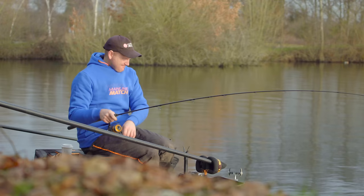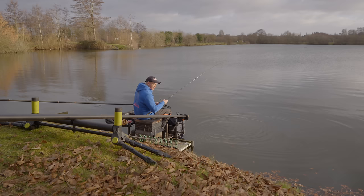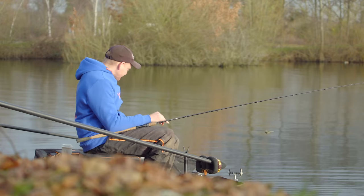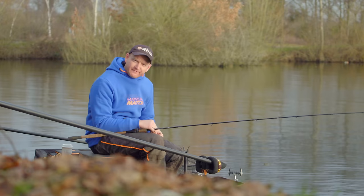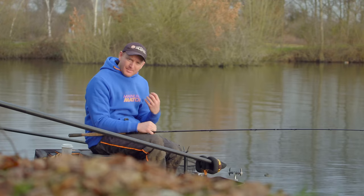Finally gang, the days are getting longer, the temperatures rising and one thing is for sure, the fish have certainly woken up. Today I've brought you to one of my favorite commercial fisheries in the winter and springtime, Messingham Sands, and the main reason I love it here is it's full of so many different species of fish. What I want to talk about today is trying to catch big numbers of different species, because when it's been freezing cold and starts to warm up, lots of different fish start feeding.